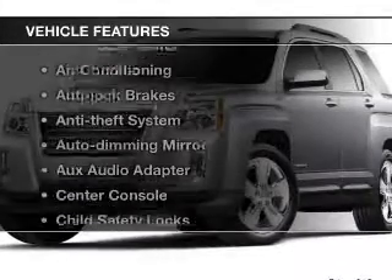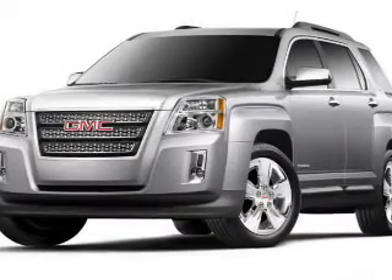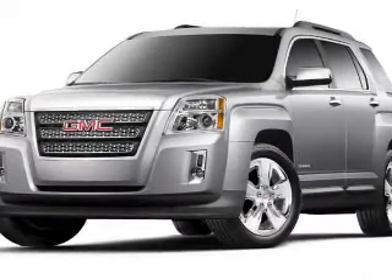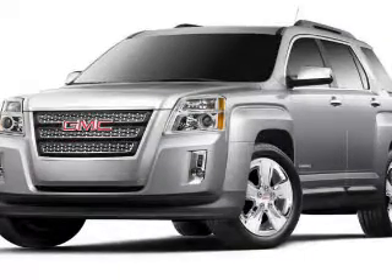Plus, enjoy these notable features that are included in this vehicle: cruise control, an alarm system, power steering, air conditioning. Let us put you in the driver's seat today. Call or click to contact us.